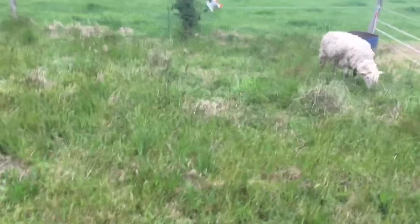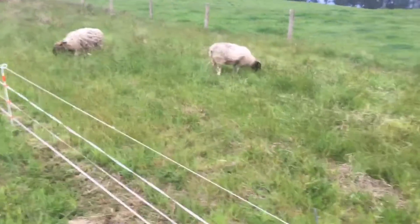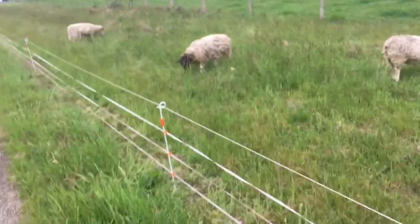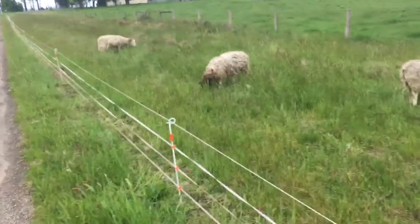Just a quick update on the sheep. Can't wait to start eating some lamb — we've killed one lamb so far; it was a little bit underweight and didn't have as much fat on it as we'd like, but it still tasted nice. Anyway, until the next video — we'll see you all on the next one.